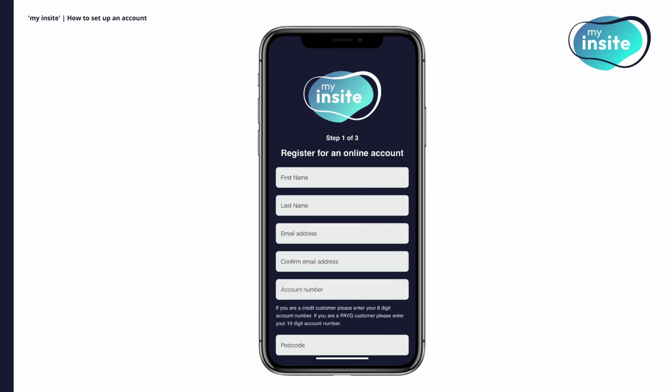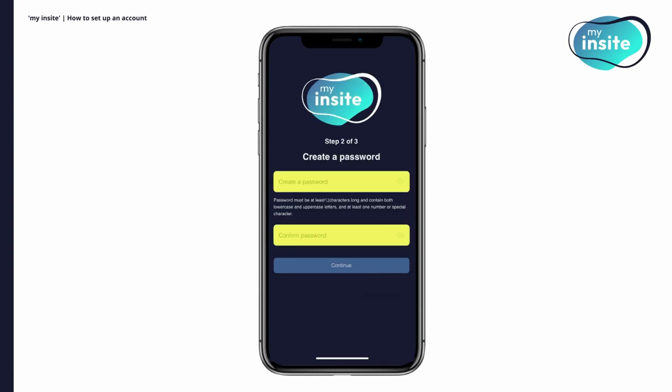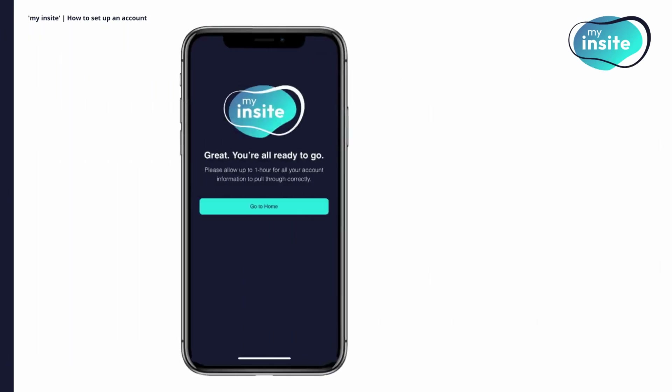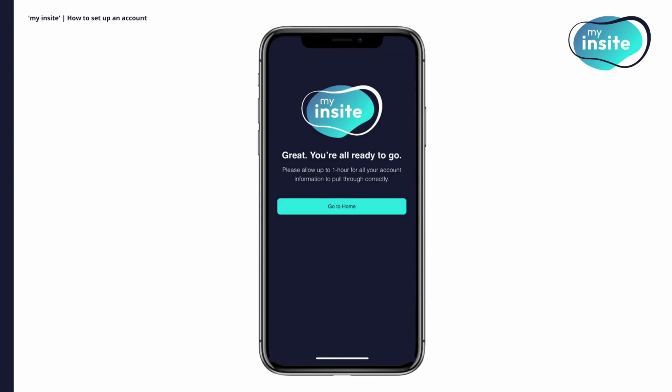Next, enter your details: type in your first name, last name, email address, 19-digit account number and your postcode. Then set up a secure password. Check your email for a verification code and enter it into My Insight to complete the setup. Once verified, your My Insight account is ready to go.